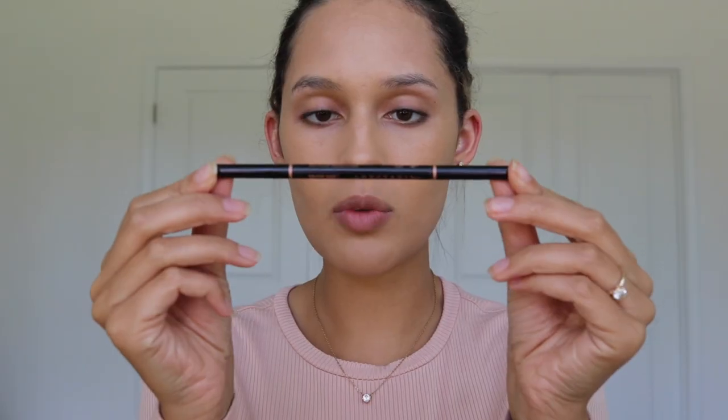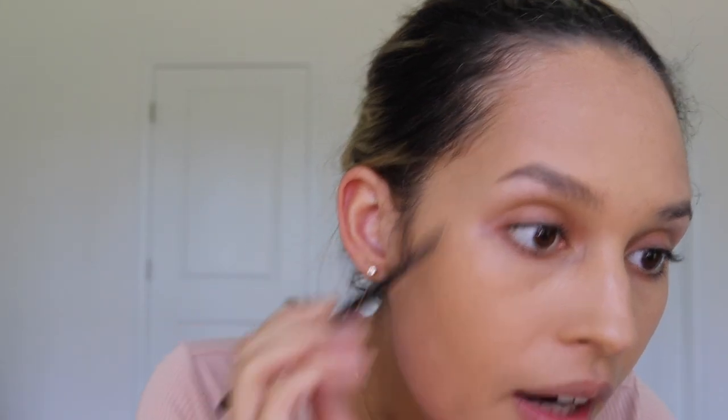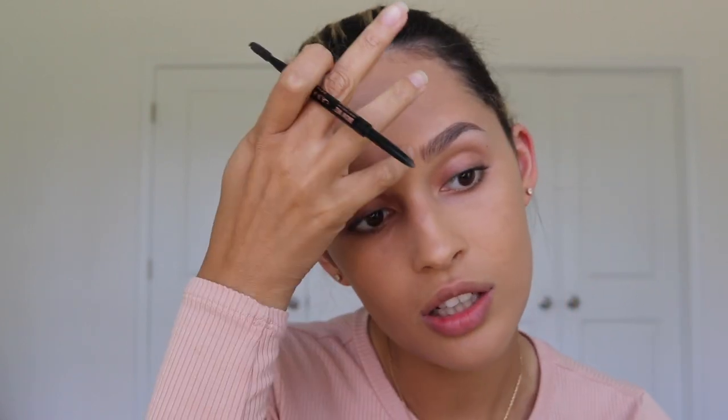Let's do eyebrows — same old, same old — Anastasia Brow Wiz. This is medium brown. I'm gonna take this spoolie and just kind of push my eyebrow hairs up. I really like this pencil because it gives you such control to either create a really dark brow or a really light brow. That's also why I got the lighter color, medium brown, because I wanted to be able to build.